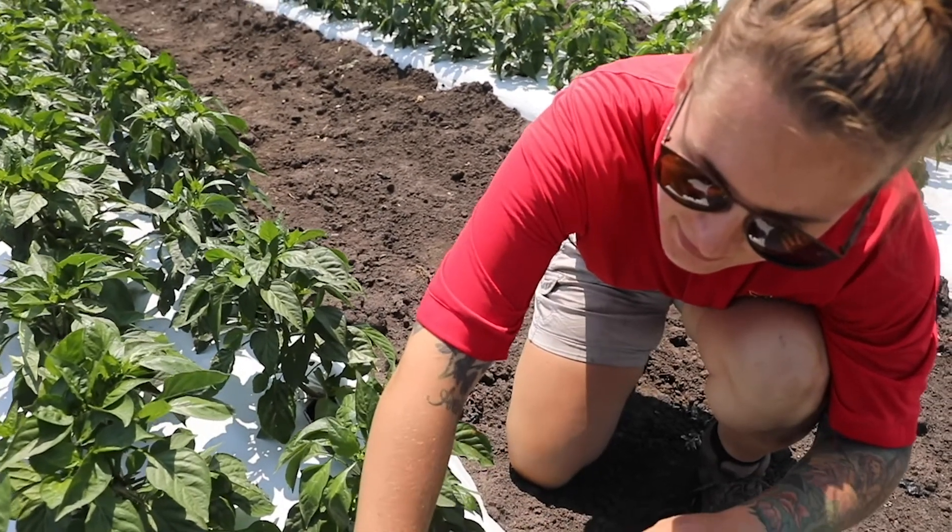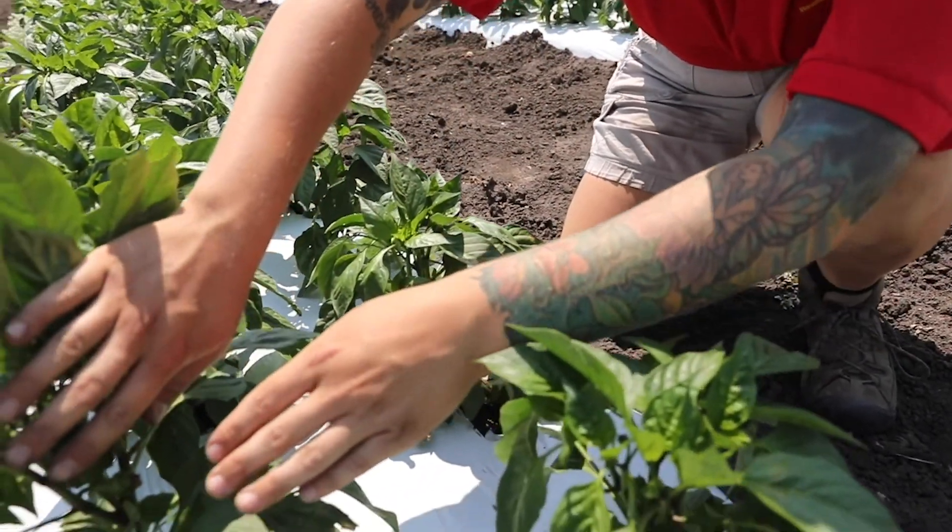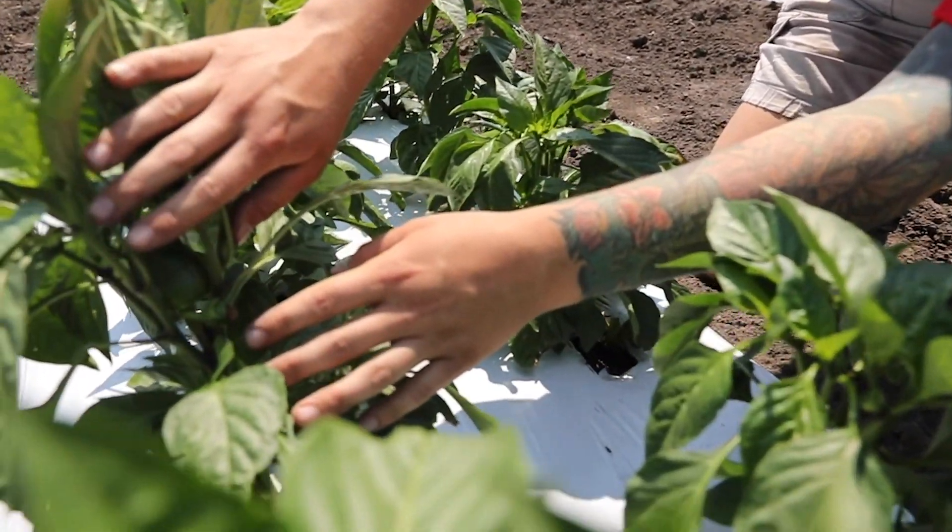Hi, my name is Taylor. I'm working with Dr. Ajay Nair at the Iowa State University Horticulture Research Station in the Sustainable Vegetable Production Lab.